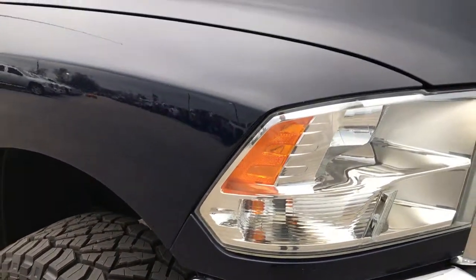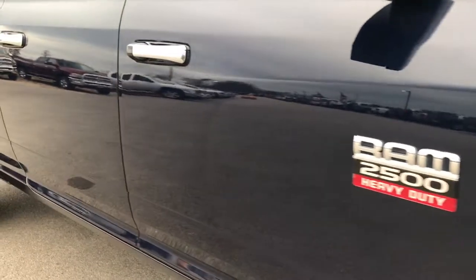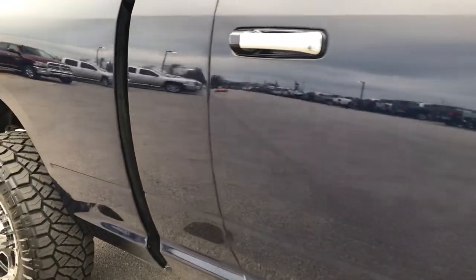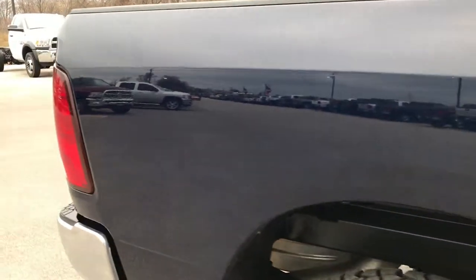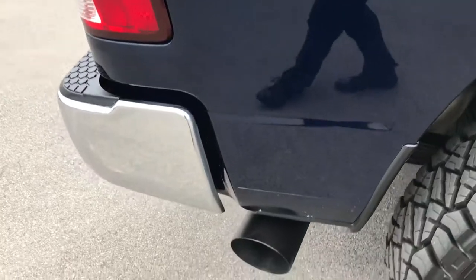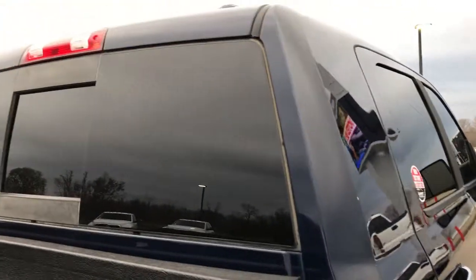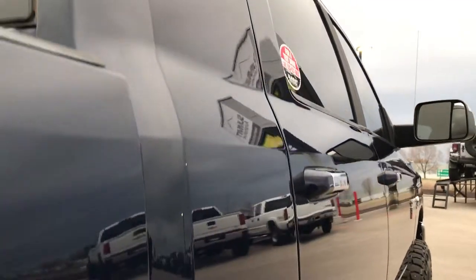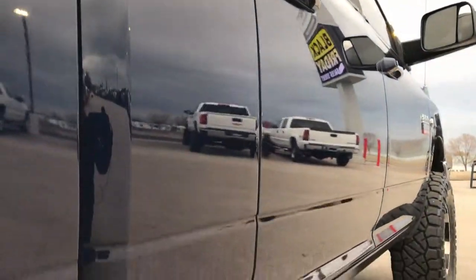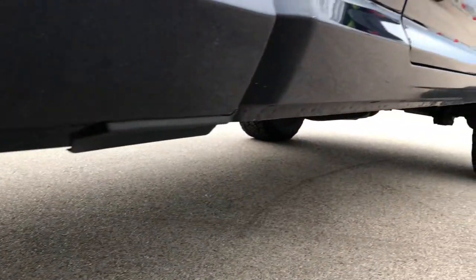We shoot all of our videos in 1080p, so if you have HD capabilities on your computer, tablet, or smartphone device, turn them on right now and it will be like you are walking right next to the truck with me. We shoot these HD videos so if you are far away or just cannot make the trip down, you can still see the truck, hear the truck, and have confidence in the vehicle before you even get here. We want to make sure our customers get the most accurate information whether it is 50 miles or 500 miles away.